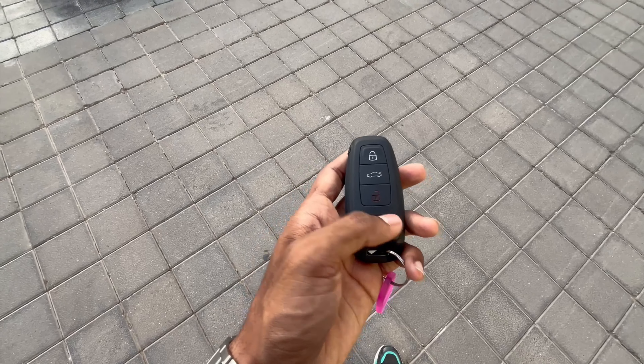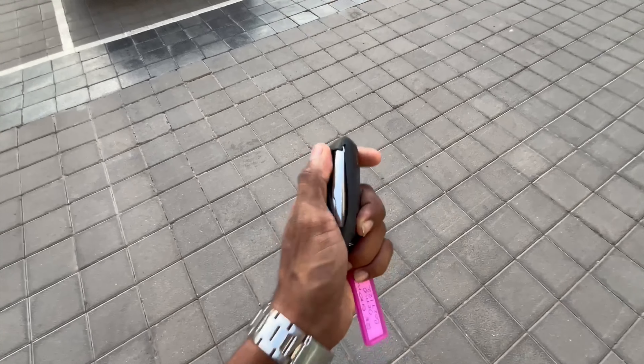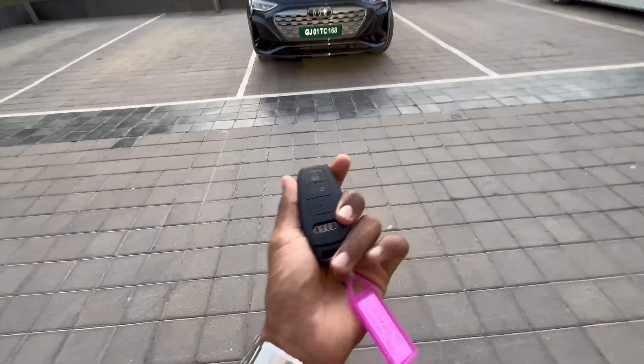Hello guys, I am back to my channel once again. I am Jubin Vargas and you are watching Modus P India. Today I am going to vlog on the 2024 Audi Q8 e-tron.